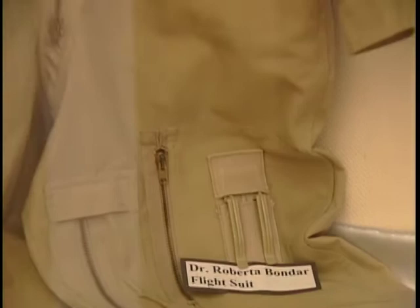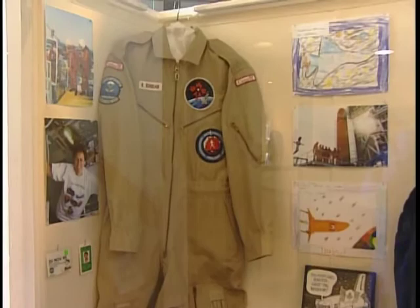Linda worked closely with Roberta to preserve artifacts and documents associated with Roberta's historic flight aboard the Space Shuttle Discovery in January of 1992.